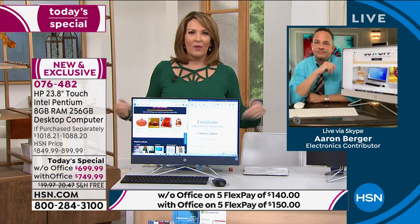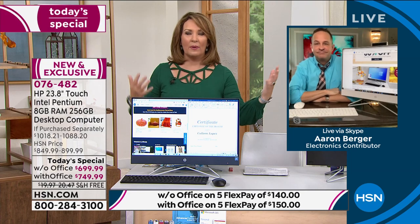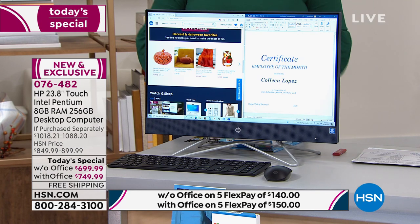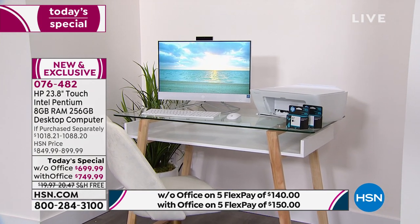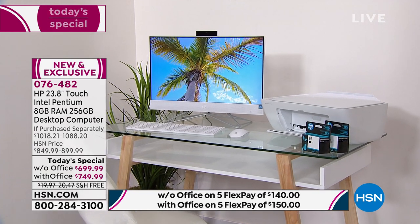Nobody wants to play on their computer hidden in a little back corner of the house. You want to be in the family room, sitting in the kitchen — you want to be exactly in the light, talking to people. That's the great thing about this: it looks so good you will put it anywhere. You won't be embarrassed or apologizing. Look at how great that looks — it's beautiful, it's amazing. There's one plug.